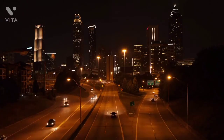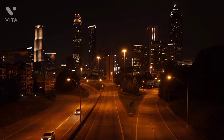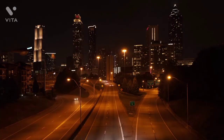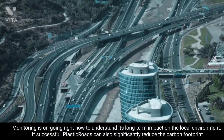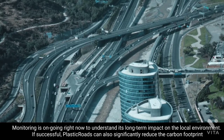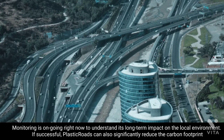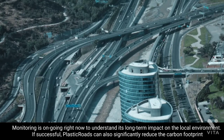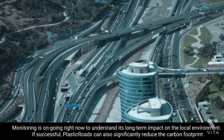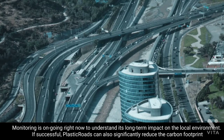In the case of plastic roads, the developer has demonstrated the product in 230-meter stretches of cycle track in Danish towns. Monitoring is ongoing to understand its long-term impact on the local environment. If successful, plastic roads can significantly reduce the carbon footprint by 50 to 72 percent compared to traditional road construction, thanks to longer lifespan and reduction of transport movements involved.